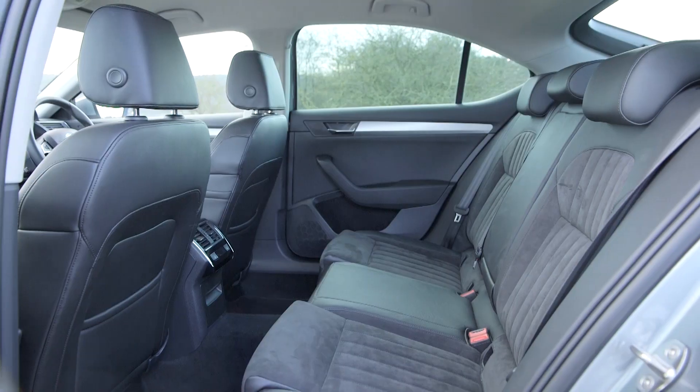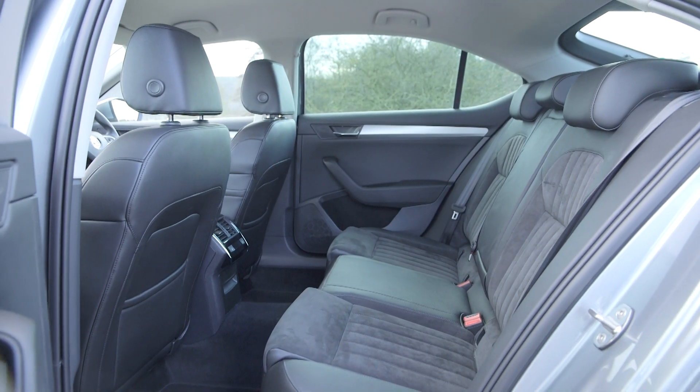It's also one of the biggest cars in its class — rear legroom is absolutely fantastic. You'd need to go for something like a Mercedes S-Class to get any more, and that's obviously a much, much more expensive car.